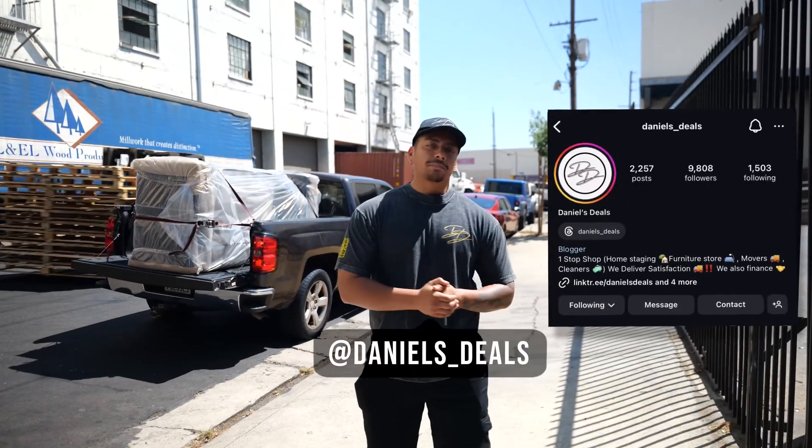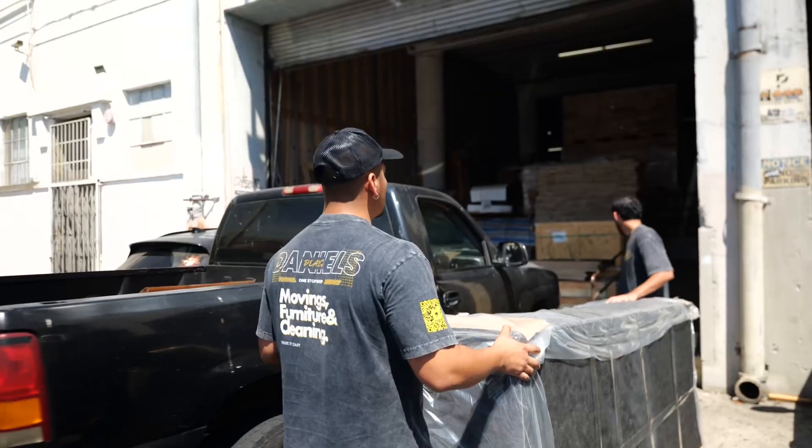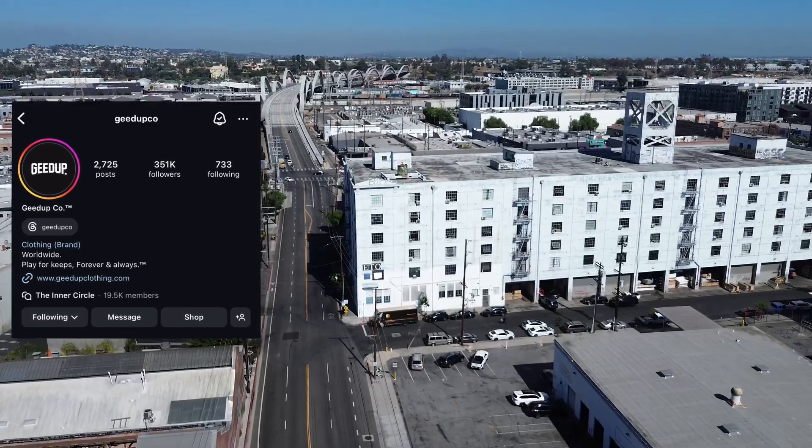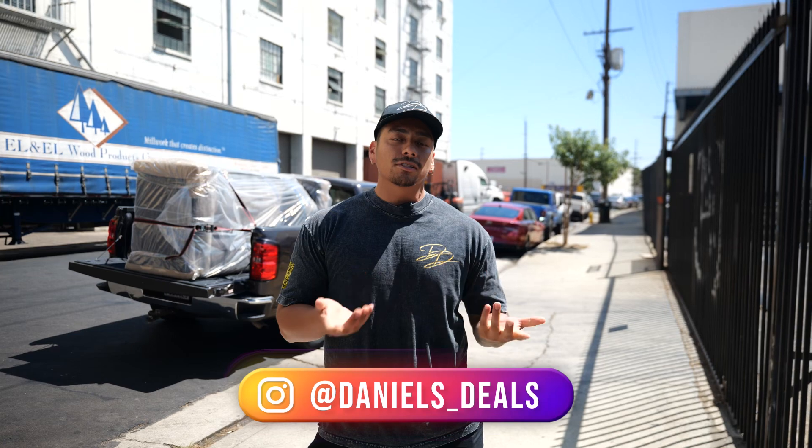What's up everyone? I'm Daniel from Daniels Deals, back again with another custom sofa. As you can see, we just picked up this sofa — it was ready today. We're delivering to the G-Dub company. This is the warehouse. This is my first time delivering here, but this is our fourth project doing a custom themed sofa.